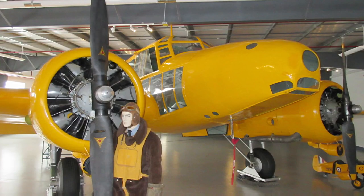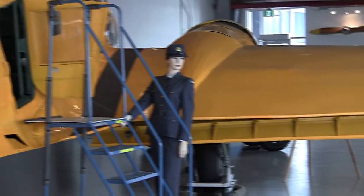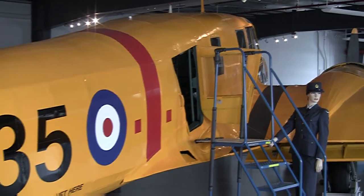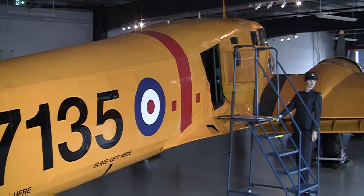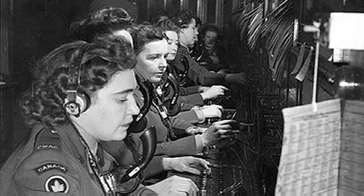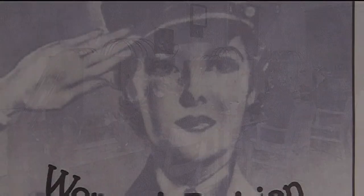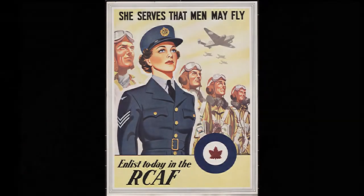An excellent example of women in industry is the production of aircraft. The Anson is another example, as you can see in these pictures — it was produced in Amherst, Nova Scotia. Women were unable to join combat trades. They were only allowed to fill positions such as truckers, operators, and clerks — any position that would not put them in harm's way. The Canadian Air Force Women's Division slogan was 'so that men can fly' — their sole purpose was to free up men so they could go fill the combat positions.